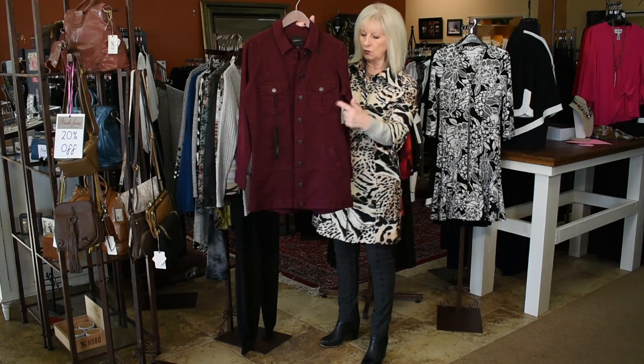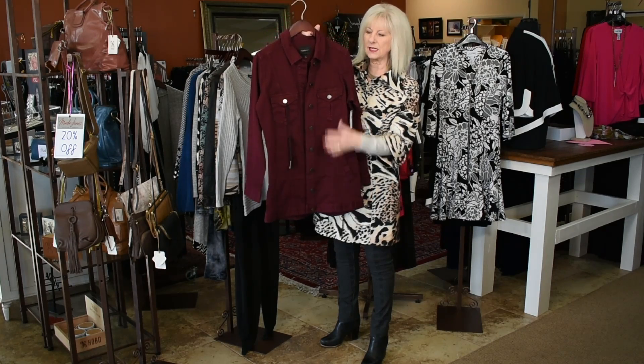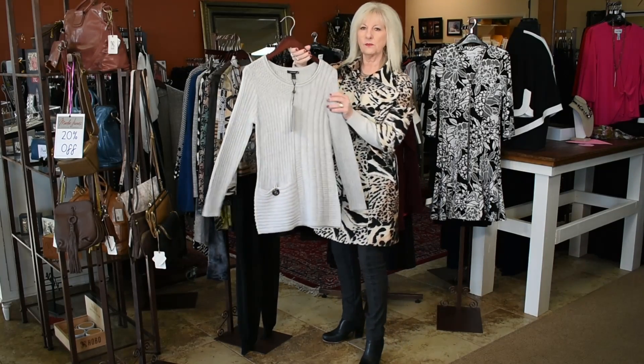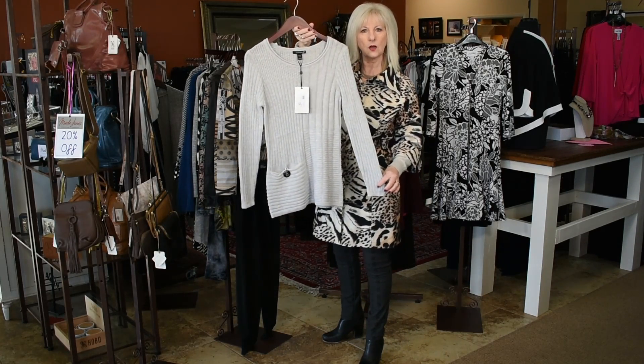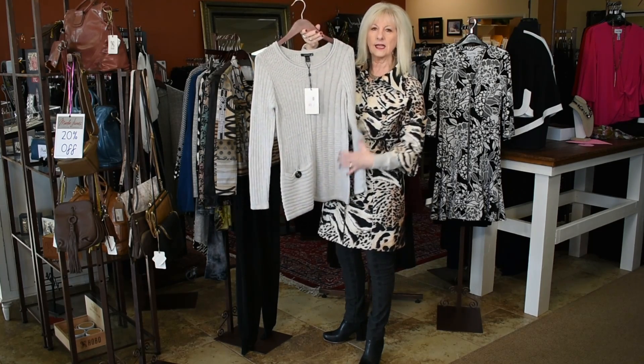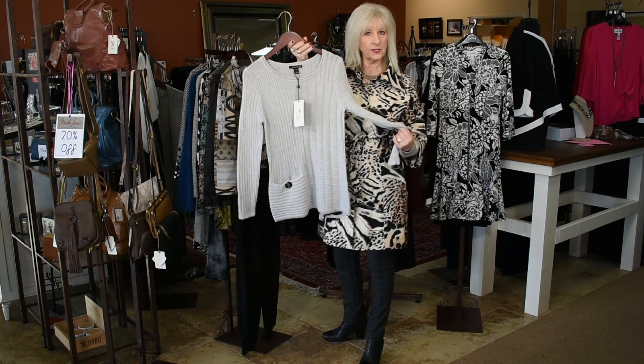We have this really cute cranberry liverpool tunic length jacket in the denim. We have a small and a medium and these are now 40% off. We also have one extra small in this beautiful light gray sweater with the black button detail tunic length, now 40% off.